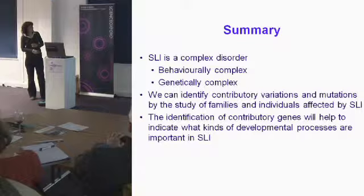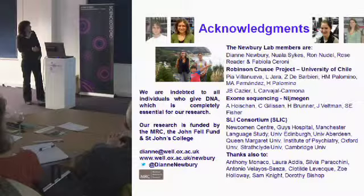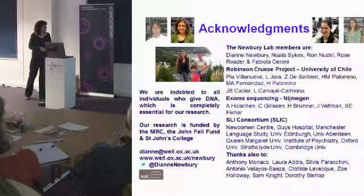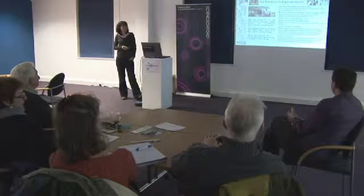Much of the work I've spoken about was done by my lab members Ron, Fabiola, Rose, and Nula. Our Chilean collaborator has done all the work on Robinson Crusoe Island. A lot of the sequencing work was done in Nijmegen in collaboration with Simon Fisher, funded by the MRC, the John Fell Fund, and St John's College. My website and email are here, and you can follow me on Twitter — there are postcards around with all the contact information.